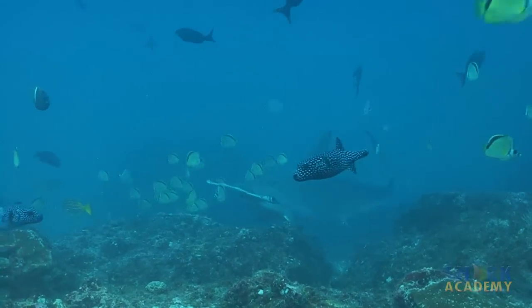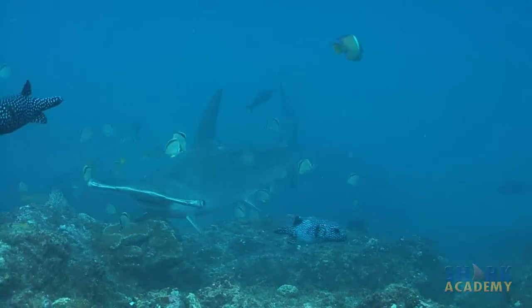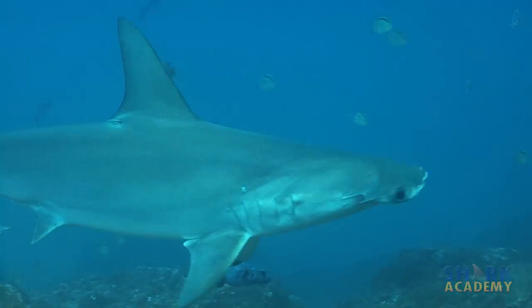The hammerhead shark has some of the best vision in the animal world. Their eyes are way out on the ends of their hammer. Researchers just recently found out that they can see in stereoscopic vision, which means they can see forward with both eyes just like we can. But also they can see behind themselves, above and below. They have the best eyesight of all sharks.